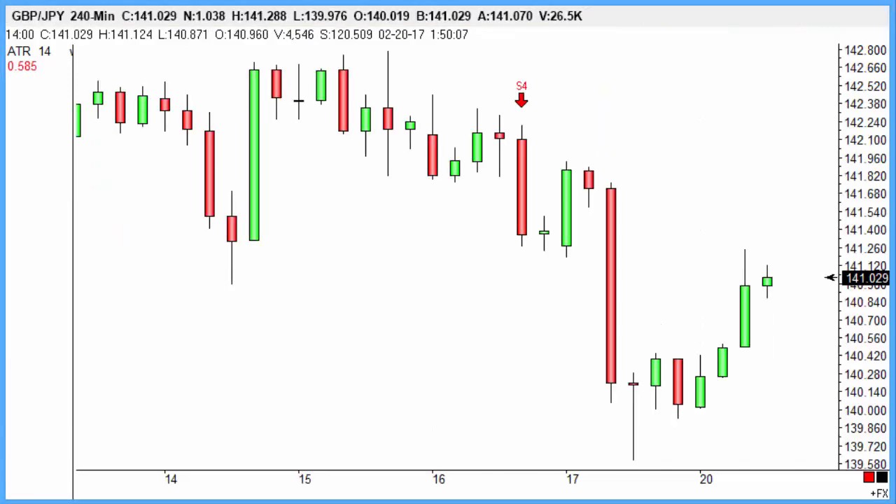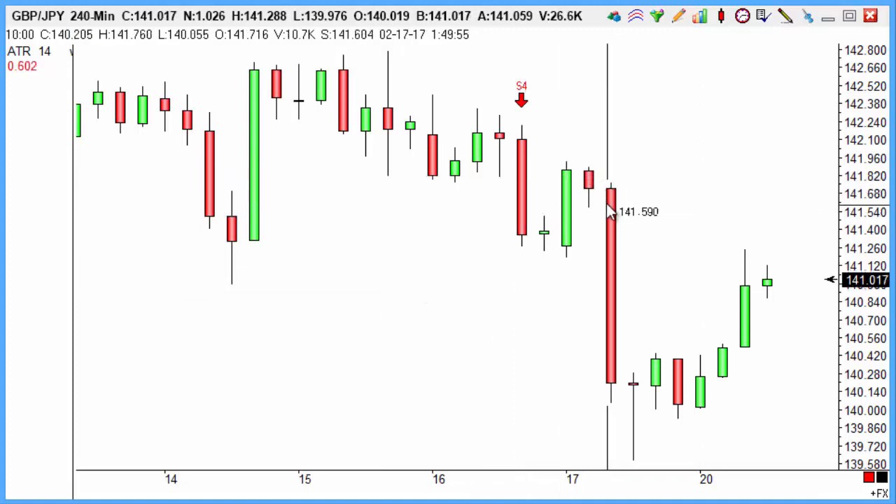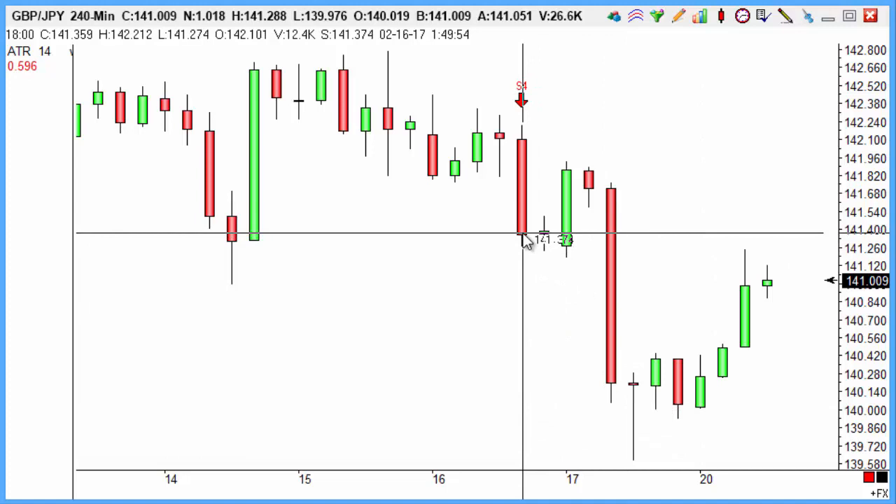Sterling-yen giving us a short, riding that little bounce off before the market then going on through hitting our objective on this one — around about a 57-point winner on sterling-yen there as well.